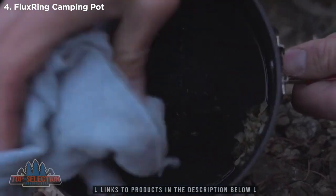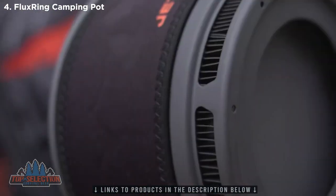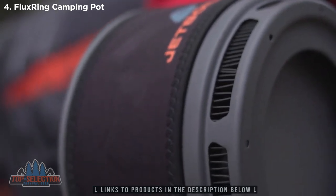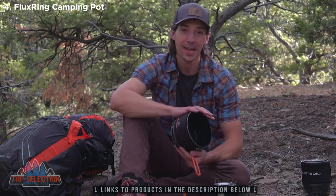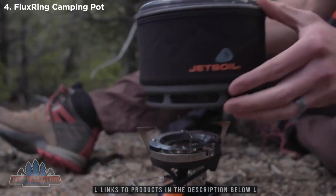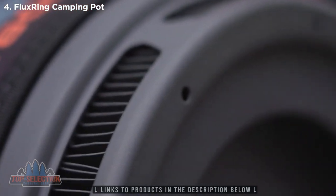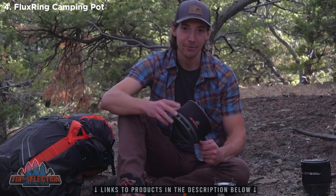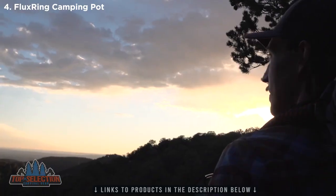Just because this thing is fancy and nice to cook on doesn't mean it lacks the tech you expect from Jetboil. It features flux ring technology on the bottom, which gives this pot industry-leading boil times and fuel efficiencies, and also helps make sure the pot heats evenly so you won't have to worry about hot spots or scorched food. That new ceramic coating doesn't sacrifice weight either — it weighs just over 10 ounces, so it's light enough to get way out into the backcountry.